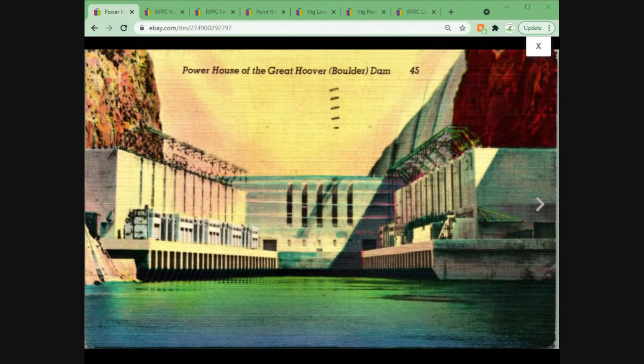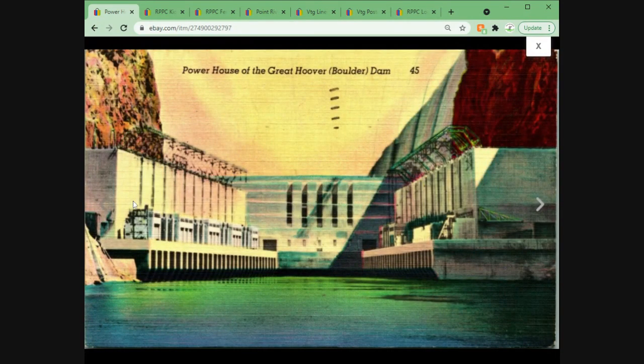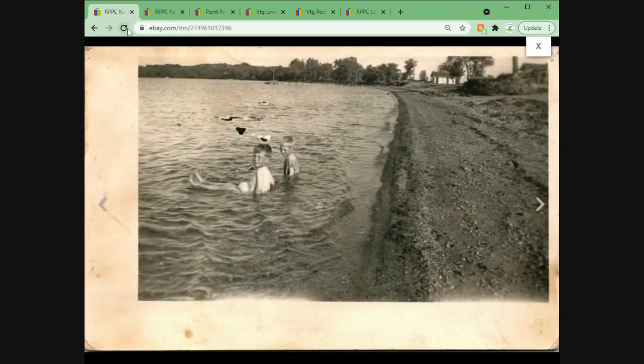Next up we've got a linen postcard — this is the powerhouse of the great Hoover Dam, also known as Boulder Dam. This was clearly made just after they renamed it from Boulder to Hoover Dam, after President Herbert Hoover. We've got a nice date on it: 1951. Really cool view of the dam — you don't usually see one where it just fills the whole image and we don't even see the top. $5.95 for a Hoover Dam linen postcard — I'll take it.